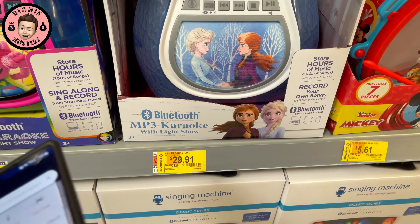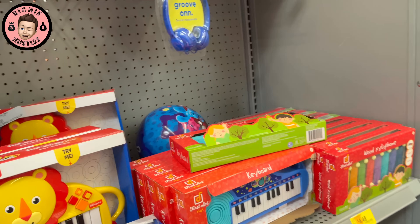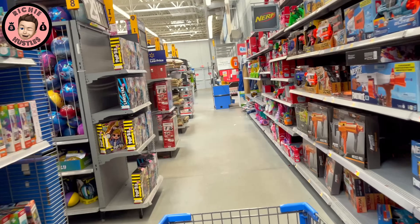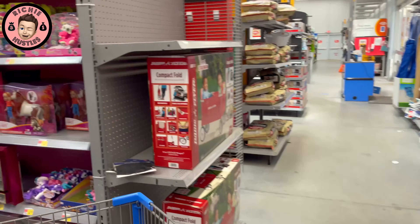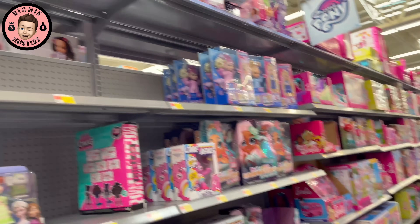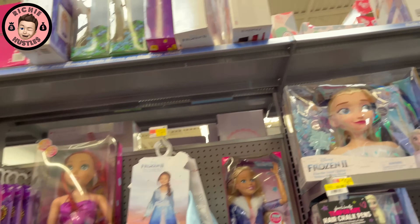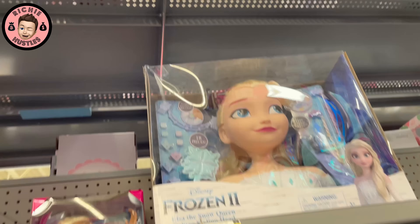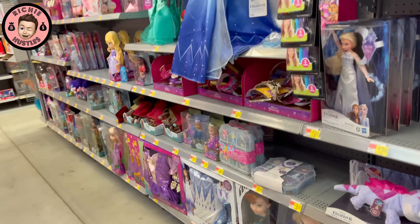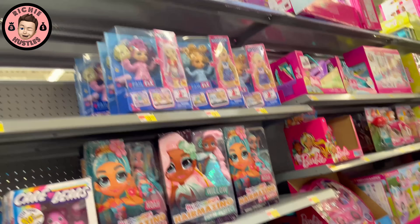Frozen — we're here for some Frozen action figures, that's what we're here for. $29.91. We'll come back to this — I want to see what we came here for first. It doesn't look like they have them here. Somebody must have come to clean them out, because I don't see any of the Frozen five-figure sets. Which is cool — somebody might have came and did a clean sweep because they were only $5 each. But they're not marked here, and unless they just didn't have them — let's keep checking.